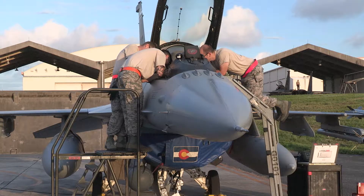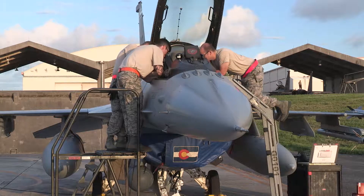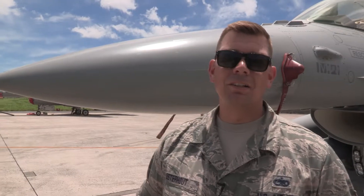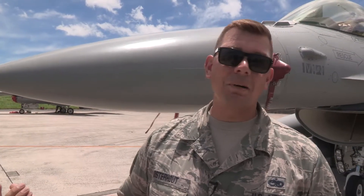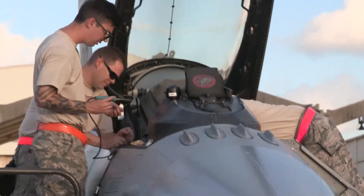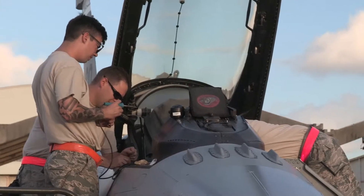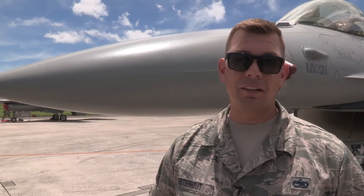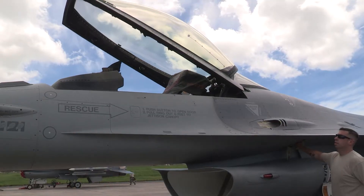Here we go. Worst comes worst, we'll just do it again. The avionics troops and the electricians, they had a rough first go of it when we first got here. It's not very often that crew chiefs walk by specialists like, I'm glad I'm not that guy, but on this trip, the electricians and the avionics guys, they were jobbing like crazy when we first got here.